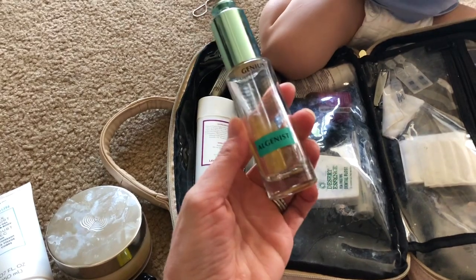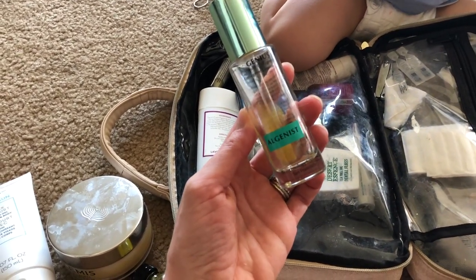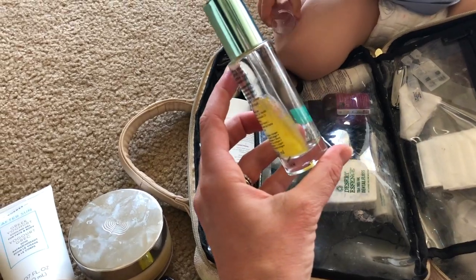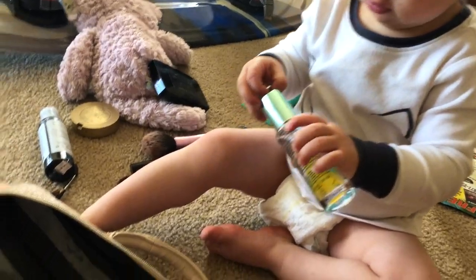For my serum, I brought my Algenist Collagen Liquid Collagen. This is really great. Obviously I've been using this all the time because there's not much left in there, but that stuff is gold.